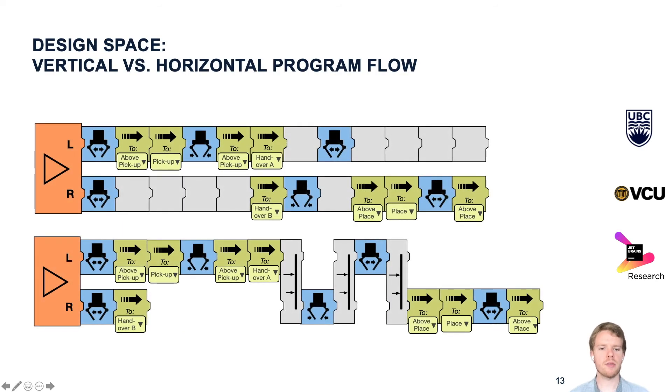Here you can see another design alternative we considered. Block-based programs normally flow top to bottom, just like text or normal program code. But in other areas like video editing or animation, time tracks flow from left to right. So we were wondering whether horizontal flow could make programs easier to read for end users who might be more familiar with those designs. However, we had to replace much of the text with icons to fit programs on the screen with this layout.